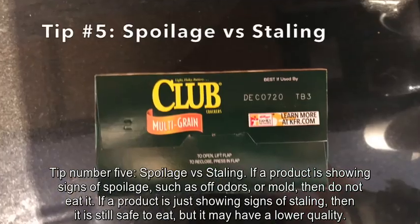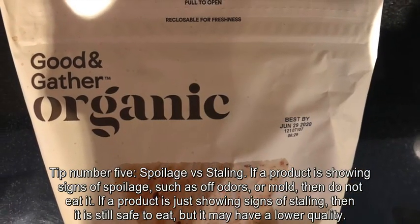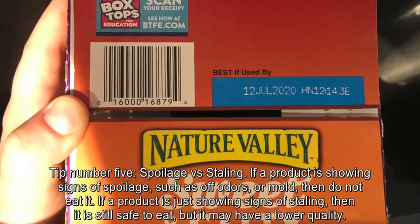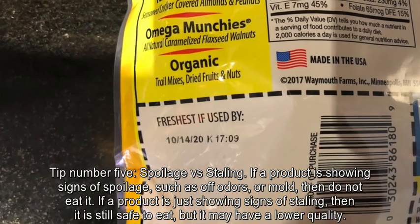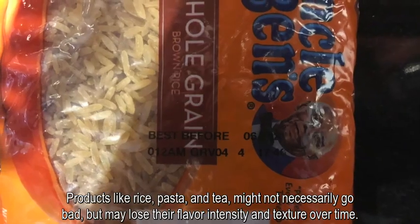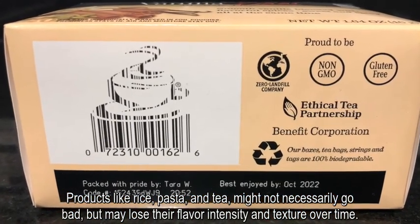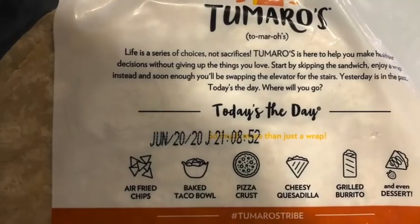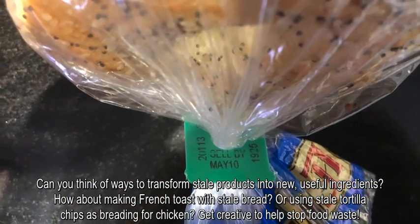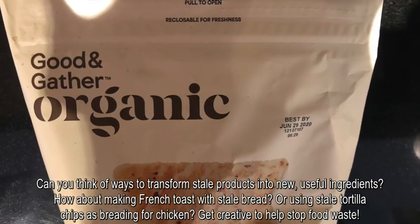Tip number five: spoilage versus staling. If a product is showing signs of spoilage such as off odors or mold, then do not eat it. If a product is just showing signs of staling, then it is still safe to eat but it may have a lower quality. Products such as rice, pasta, and tea might not necessarily go bad but may lose their flavor intensity and texture over time.